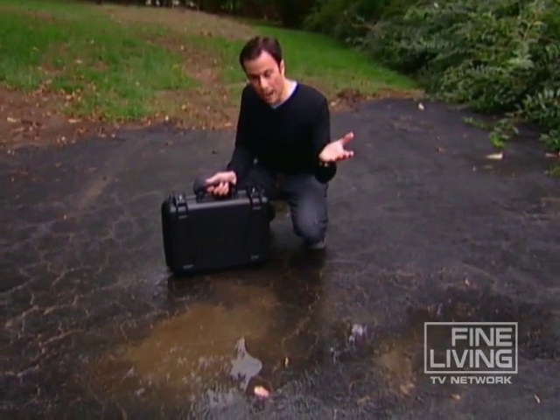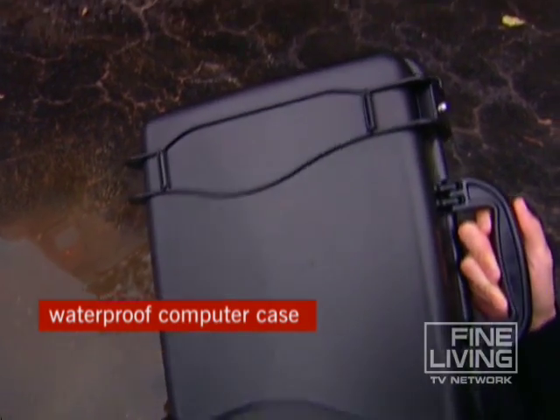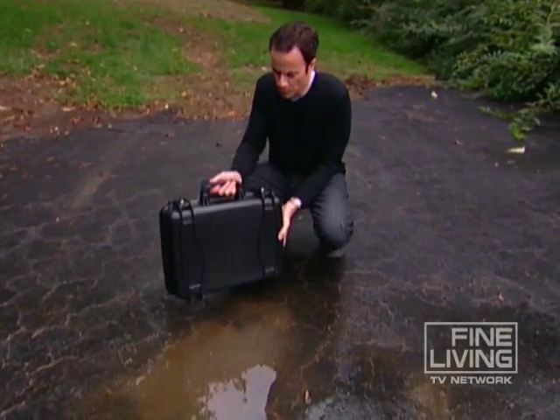If you really want to protect your laptop from a dip in the water, you need to get a case — and not just a plastic case. This is a waterproof case. It'll run you about $200.